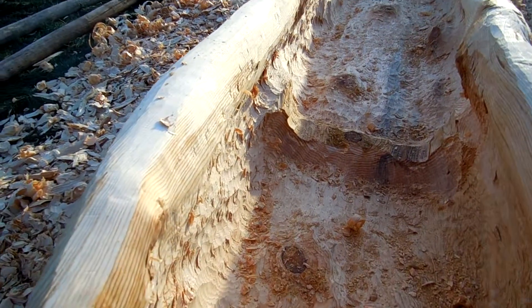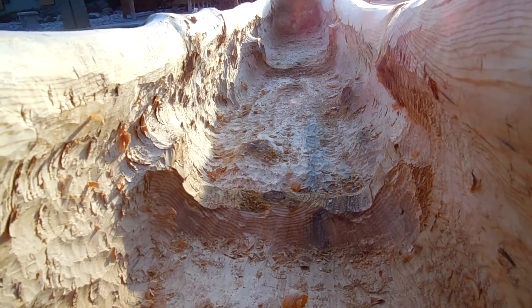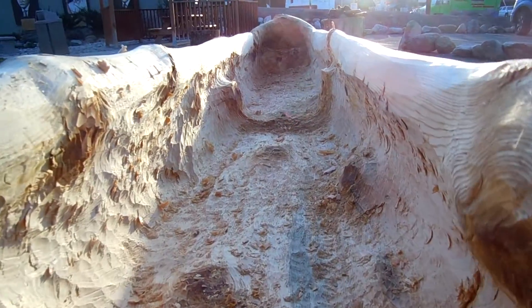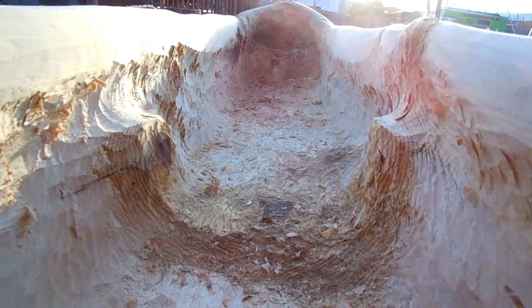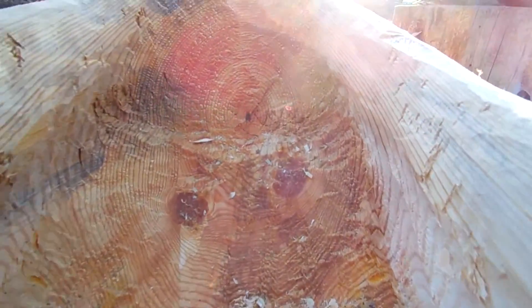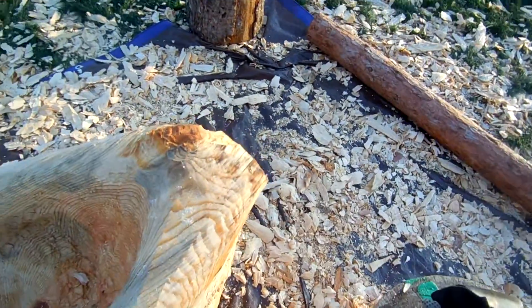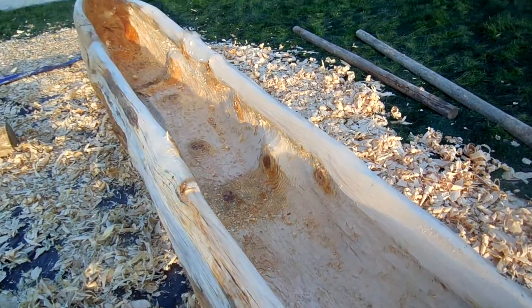We're going on in the bow here. That's what she's looking like right now. Not bad, huh?